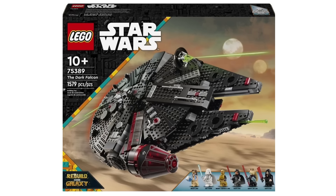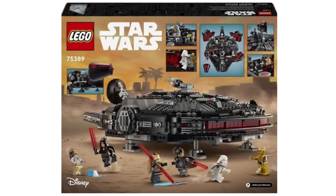We also got the reveal of set 75389, the Dark Millennium Falcon, with 1,579 pieces, recommended for ages 10 and over. This one looks really, really good. It will be retailing for around $180, and I think this is definitely going to be a must-buy for a lot of people — I personally cannot wait to get this set. I think it's such a cool concept, and the minifigures are all really, really good, especially the Dark Rey and the White Vader. Those two look really, really nice.